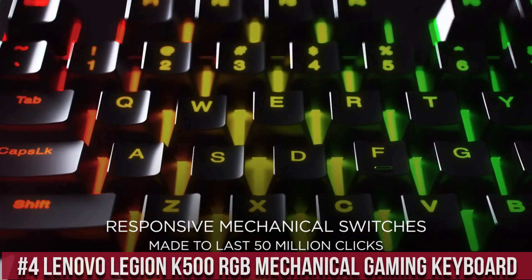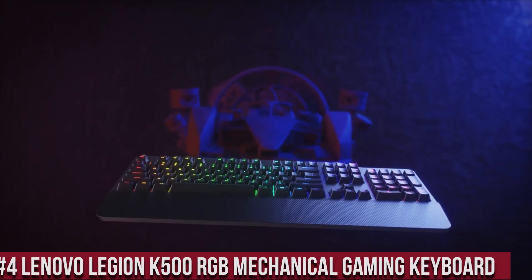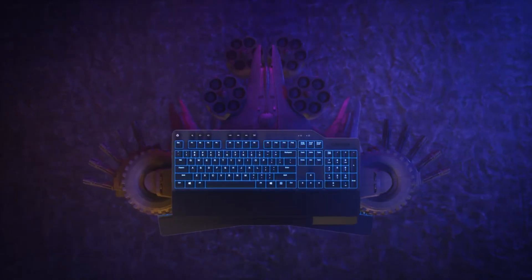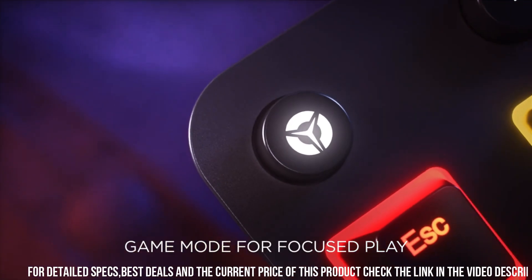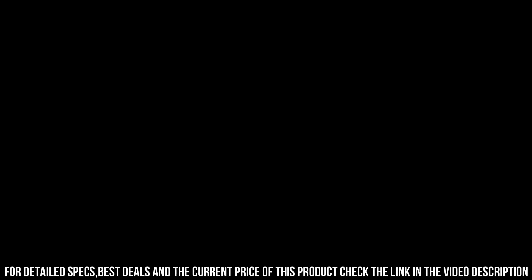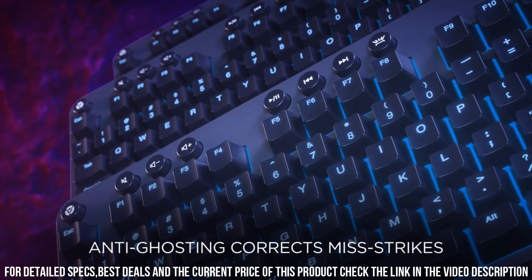Lenovo Legion K500 RGB Mechanical Gaming Keyboard — a powerhouse designed to enhance your gaming experience. With its high-quality mechanical switches, the K500 delivers swift and precise keystrokes, ensuring optimal responsiveness during intense gameplay. The full-size layout includes dedicated media keys and a volume wheel,